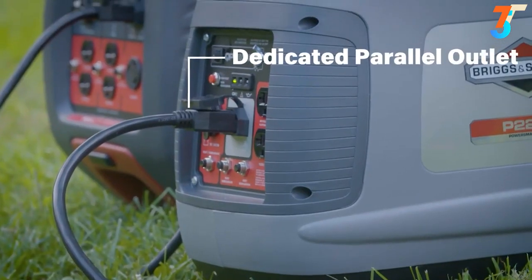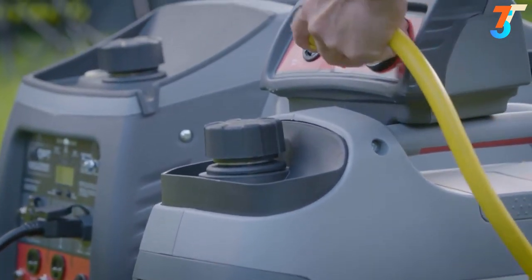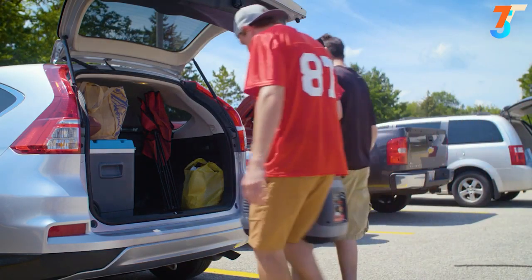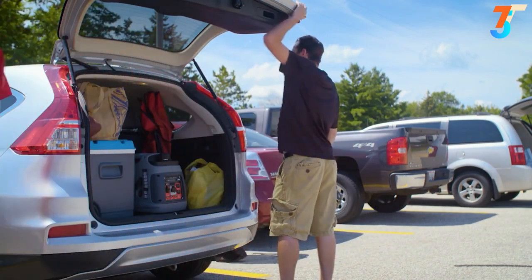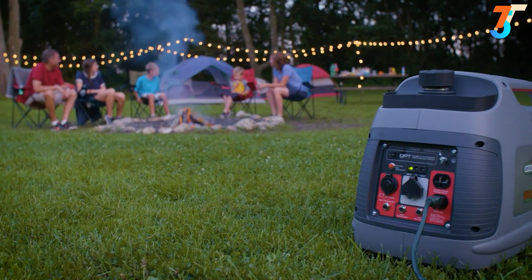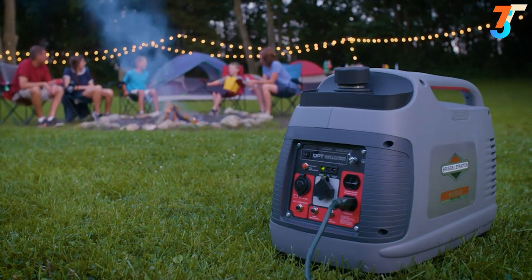To create an even stronger power source, a dedicated parallel outlet lets you connect to another PowerSmart Series generator and multiply your power. And when it's time to pack up and go, this lightweight and compact unit with an H-handle design provides easy one- or two-person mobility and convenient storage. Get more from outdoor gatherings with the PowerSmart Series P2200 Inverter Generator — because when noise and hassles don't get in the way, all that's left is a good time.